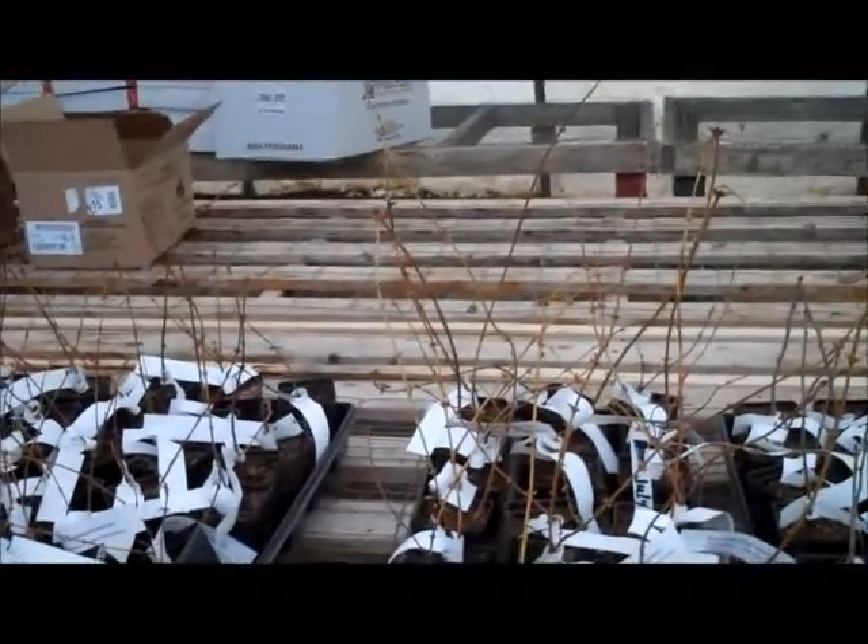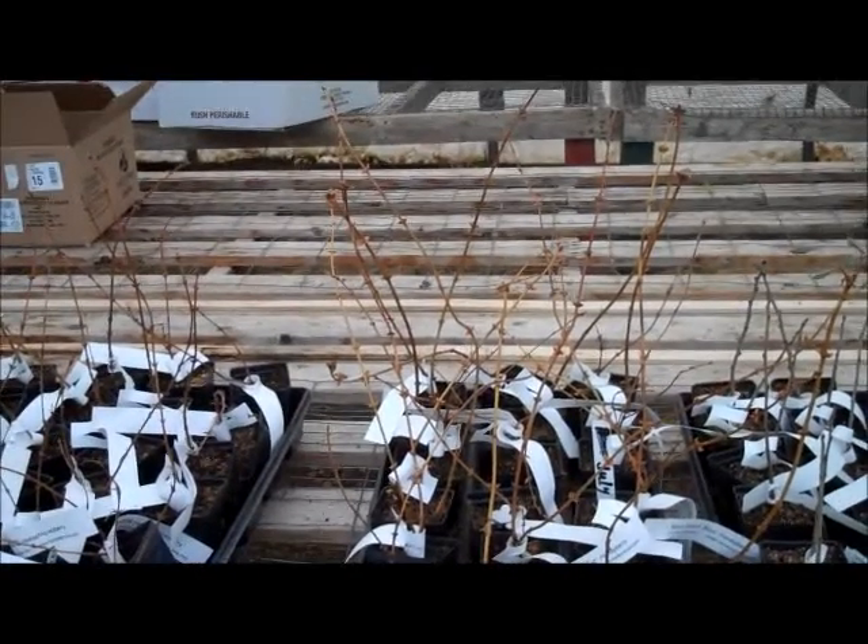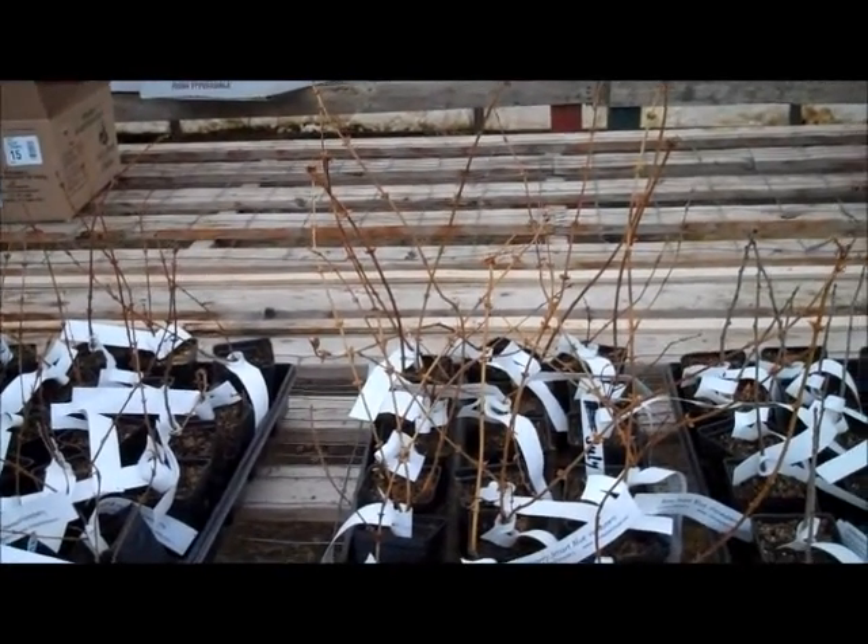Now the very blues, you can notice — I don't know if you can see or not — but they are taller. They are a faster growing variety, a pure Russian variety, and they are taller.